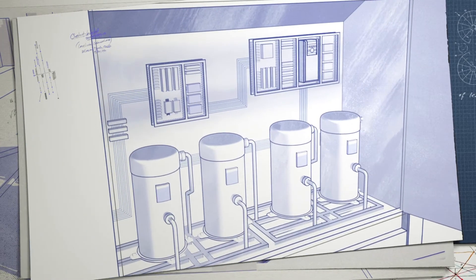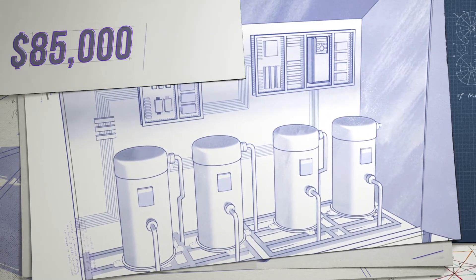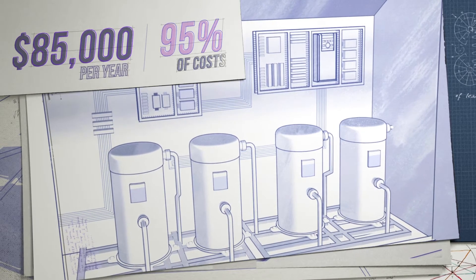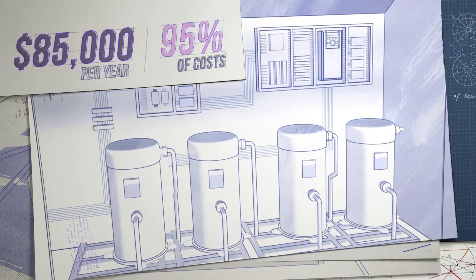Here's another fact. An HVAC system for a typical 150,000-square-foot building costs about $85,000 per year. But did you know that 95% of those operating costs are associated with fans, pumps, and compressors?